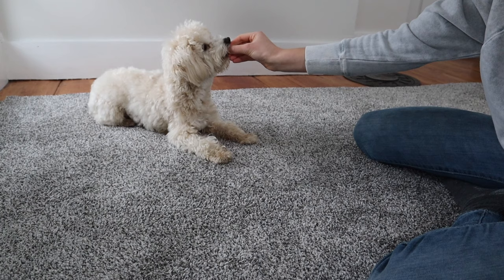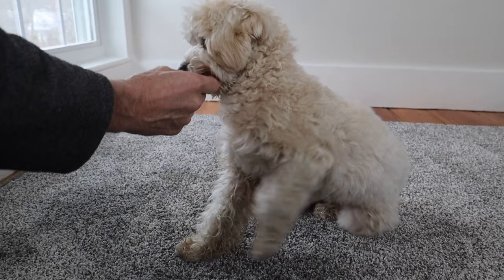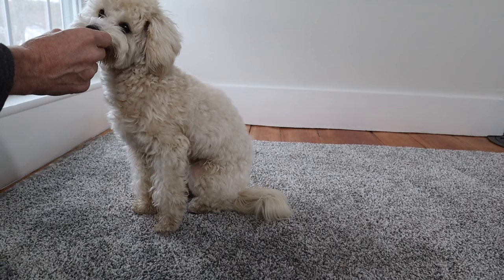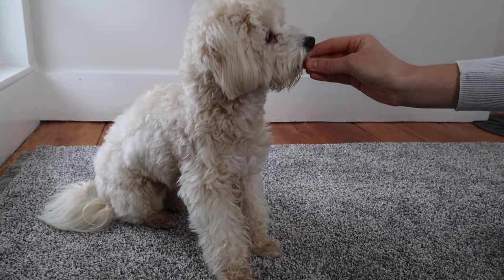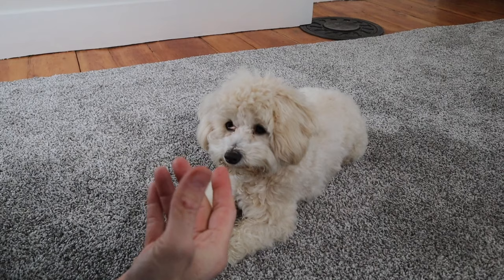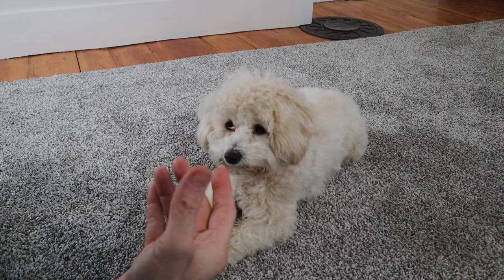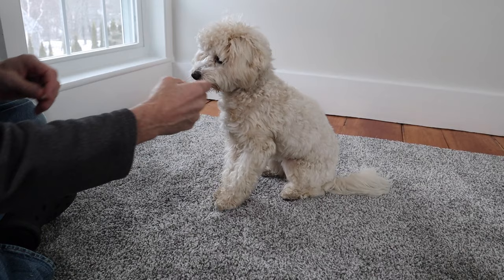To teach Roscoe up, we lured him into sit from a down position. Whenever Roscoe stood up instead, we corrected him with the sit command and reinforced with a big reward. Next, we lured Roscoe up with just our hand as a guide. We practiced this command, added the word "up," and after a while, Roscoe was a pro.